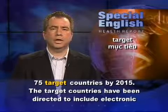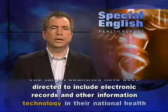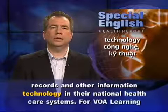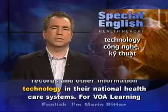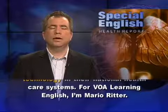The target countries have been directed to include electronic records and other information technology in their national health care systems. For VOA Learning English, I'm Mario Ritter.